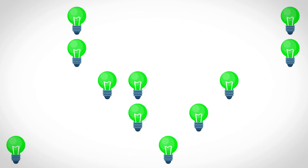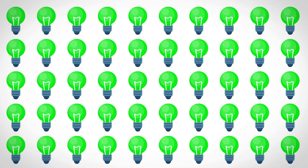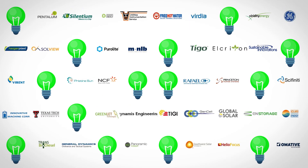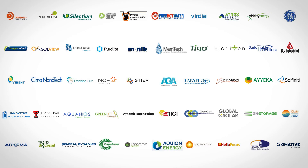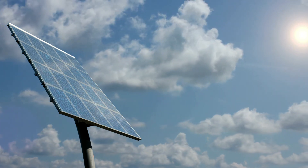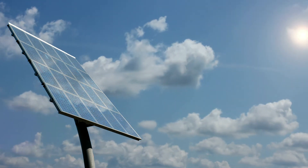Bird Energy will continue to foster U.S.-Israel collaboration and innovation in all areas of renewable energy and energy efficiency, for the advancement of energy security and infrastructure in both countries. I think the prospect for future important breakthroughs in R&D, in energy efficiency, is very bright.